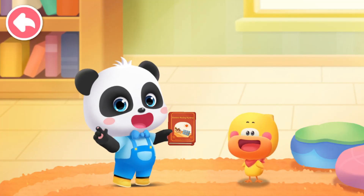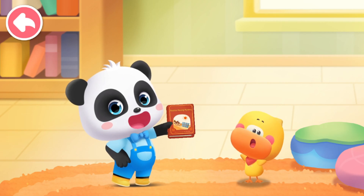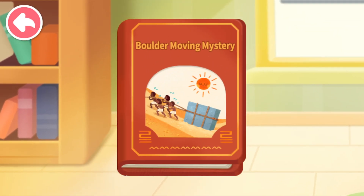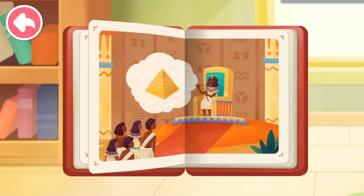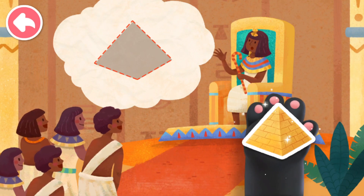Small Picture Book! Great Big World! Read the picture book with Kiki and Quacky! Boulder Moving Mystery! Put the sticker in the corresponding position!